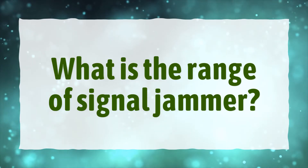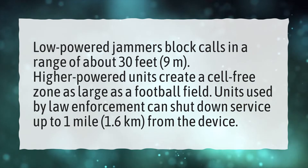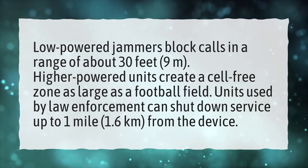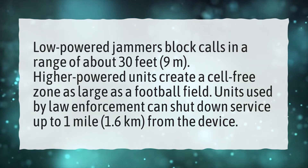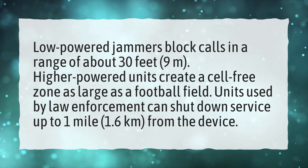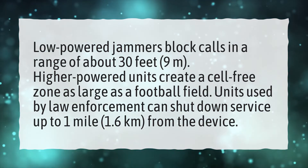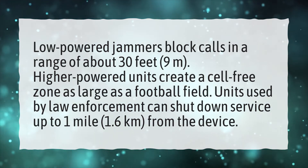What is the range of a signal jammer? Low-powered jammers block calls in a range of about 30 feet (9 meters). Higher-powered units create a cell-free zone as large as a football field. Units used by law enforcement can shut down service up to 1 mile (1.6 kilometers) from the device.